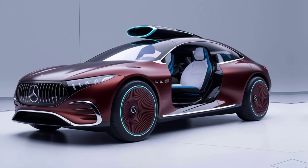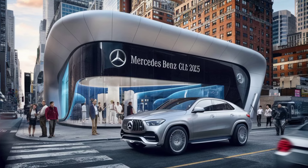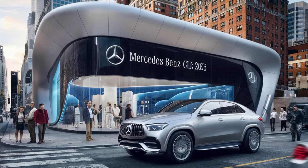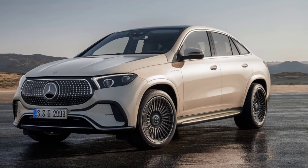Whether you're cruising city streets or navigating rugged terrain, the GLE offers a smooth, powerful ride that's both efficient and exhilarating. Mercedes-Benz has refined the GLE's design with a sleek, modern aesthetic. The exterior features a captivating radiator grille and sophisticated high-gloss black surround.